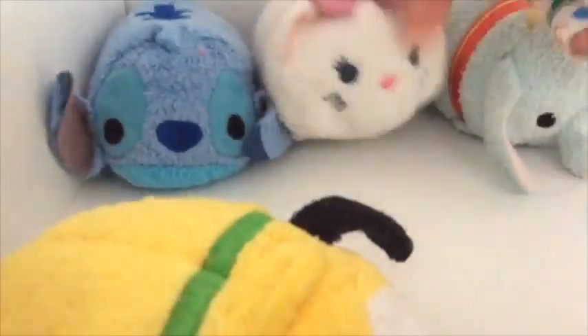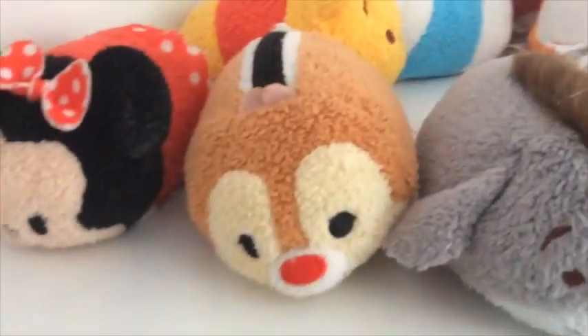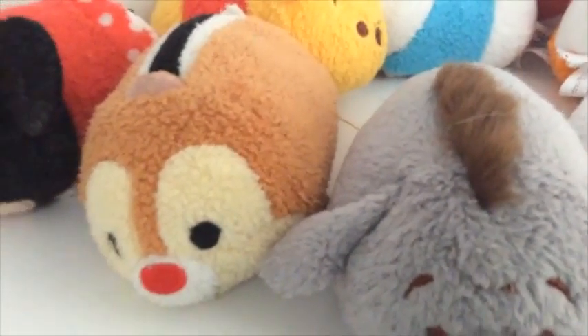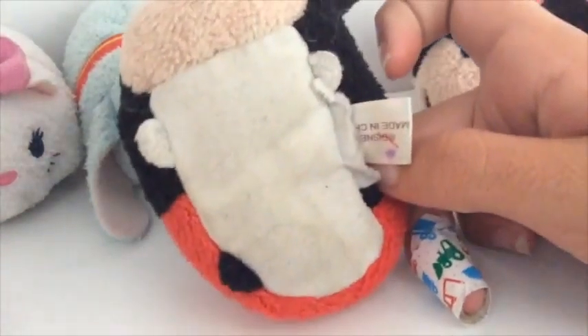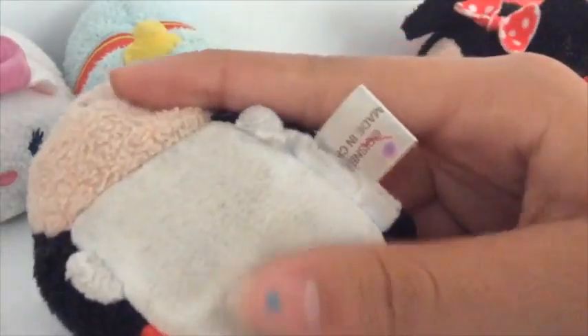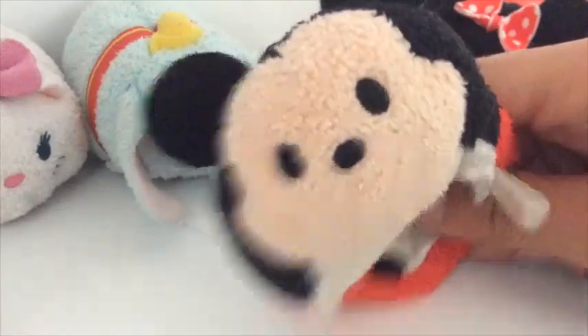Let's get started. So we have Pluto, Stitch, Marie, Dumbo, Minnie, Dale, Pooh, Donald, Piglet, Tigger, Daisy, Eeyore. And — drum roll, please! Do it at your house right now. One and only, my favorite. Look at that belly! He's all dirty and he's got a bunch of lines on his tag. Oh no, he's so dirty, but he's so cute.